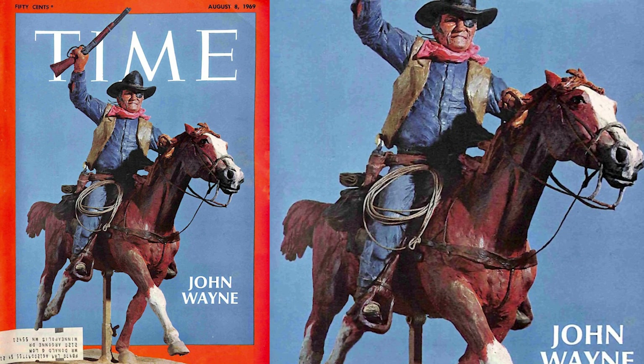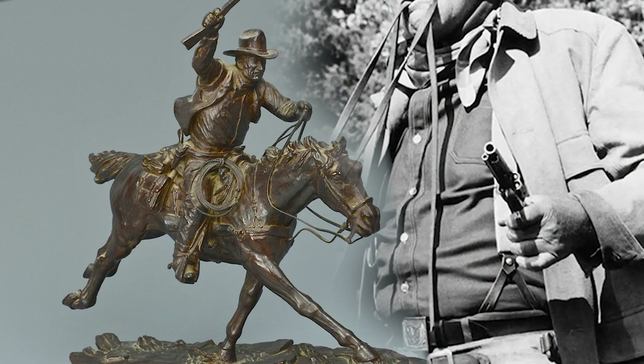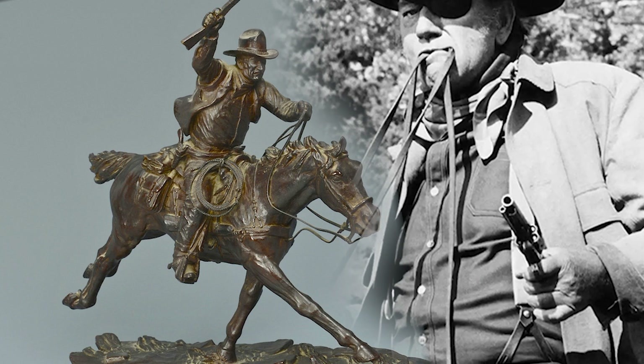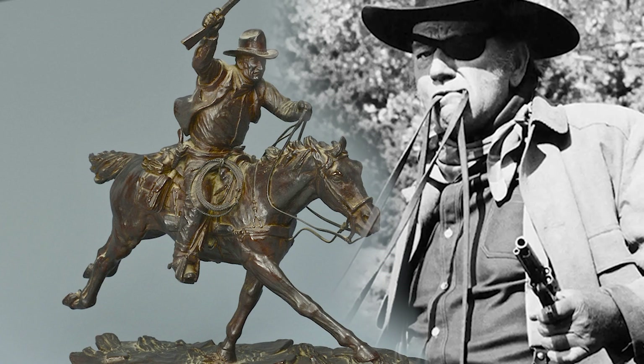A description of the Rooster Cogburn character reads: "Past his prime, oversized, blind in one eye, a collection of impurities, mobilized into action — a courageous, crazy old man."